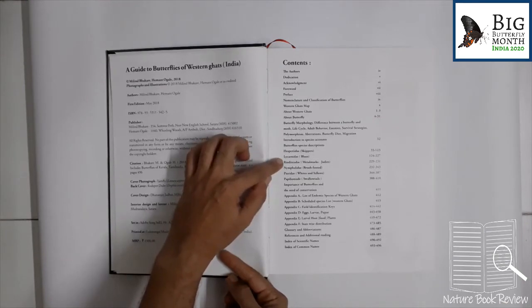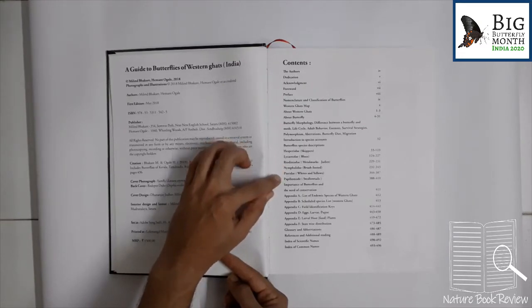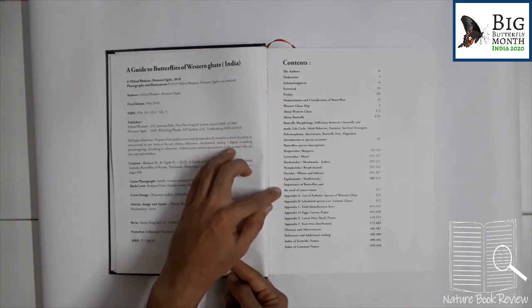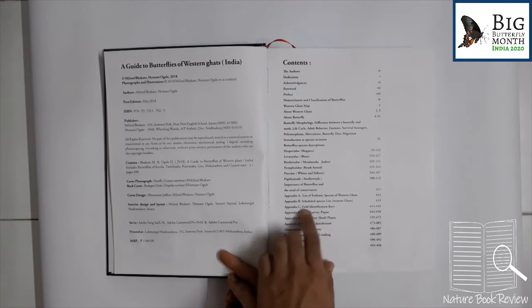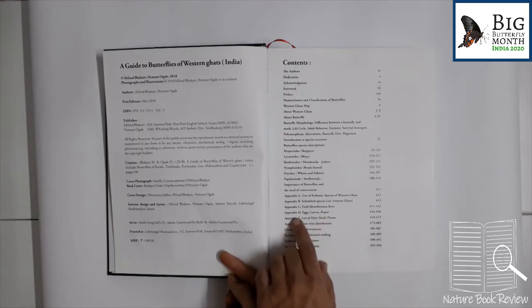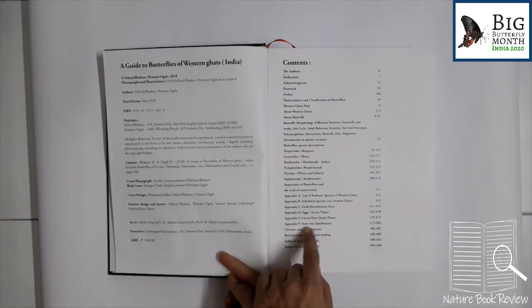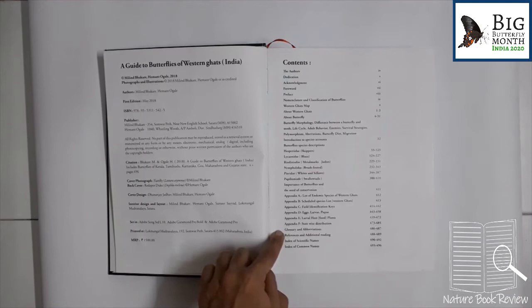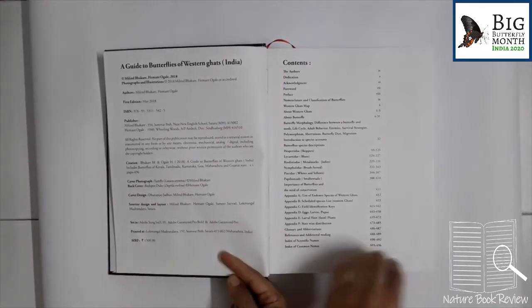The families covered are Hesperidae (skippers), Lycaenidae (blues), Riodinidae (metal marks and jewelries), Nymphalidae (brush-footed), Pieridae (whites and yellows), and Papilionidae (swallowtails). Then importance of butterflies and need of conservation. Then appendices A through F: Appendix A is a list of endemic species of Western Ghats, Appendix B is the schedule species list, Appendix C is field identification keys, Appendix D is eggs, larvae and pupae, Appendix E is larval food plants, and Appendix F is statewise distribution. Then comes glossary, abbreviations, references and additional reading, and index of scientific and common names. The contents are very exhaustive and occupy an entire page.